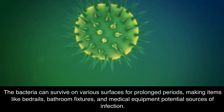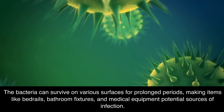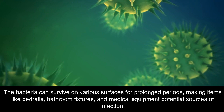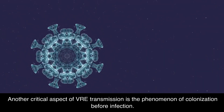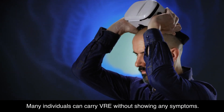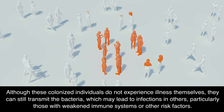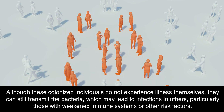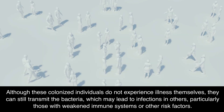The bacteria can survive on various surfaces for prolonged periods, making items like bedrails, bathroom fixtures, and medical equipment potential sources of infection. Another critical aspect of VRE transmission is the phenomenon of colonization before infection. Many individuals can carry VRE without showing any symptoms. Although these colonized individuals do not experience illness themselves, they can still transmit the bacteria, which may lead to infections in others, particularly those with weakened immune systems or other risk factors.